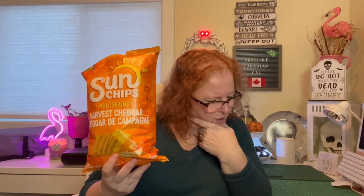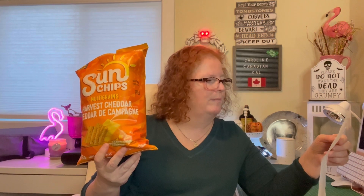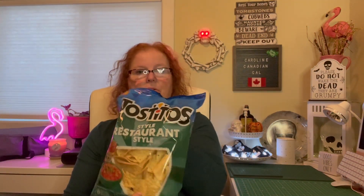I got some harvest cheddar Sun Chips. Chips are going up in price — these are now three dollars, which isn't the best deal, but I didn't go to any grocery stores and wanted something to snack on. I also grabbed the Tostitos restaurant style, which were also three dollars.